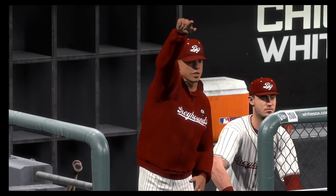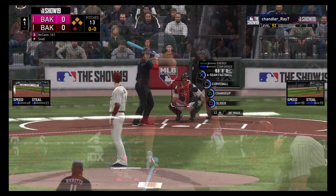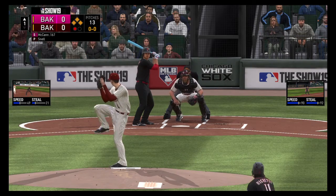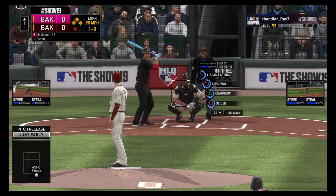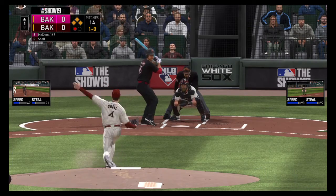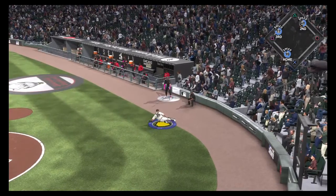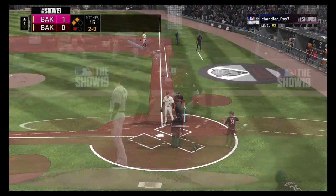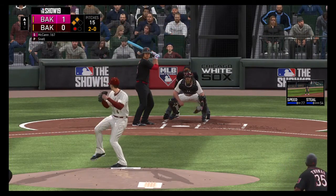Runners are at second and third here with only one away, and in steps Big Frank. They just don't want to deal with Big Frank here, so they'll give him first on the intentional walk. Ready to deliver — ball one. And a slider bounces and gets away. He'll throw home with it — and not in time as the run scores. A disastrous time to uncork a wild pitch as the go-ahead run scores from third.